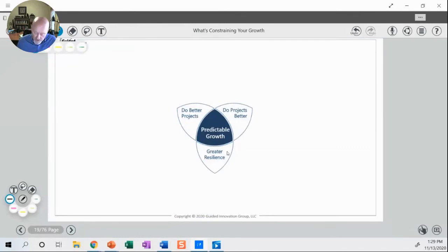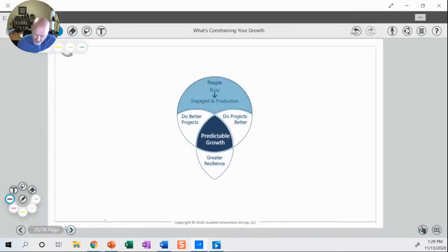Those are the three levers I'm going to talk about. And to go along with those, there are really three drivers: how your people operate, the process that your people work in, and the systems that support your people and your process. We really want to move people from busy and stressed — or overworked in many cases — to engaged and productive. Because if you think about the example with the four projects and people running back and forth, that's not always the most effective way to work and certainly not a way to get people necessarily engaged.